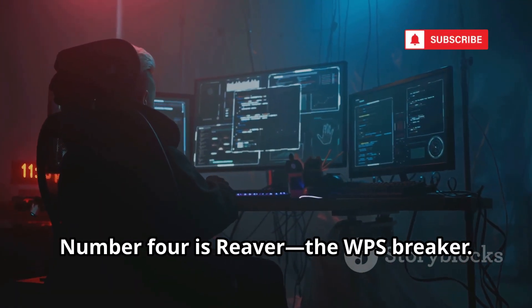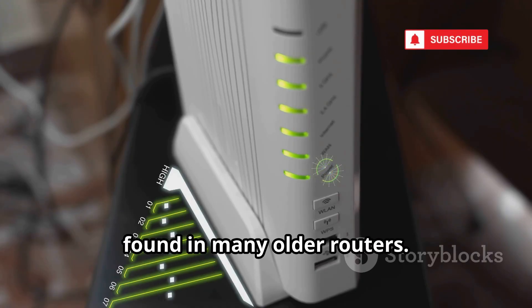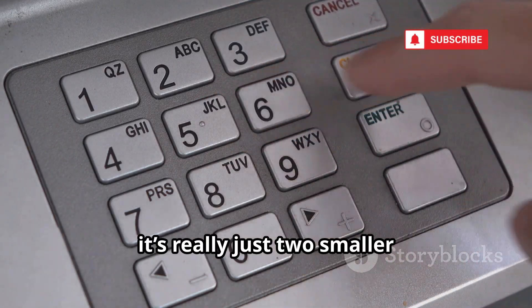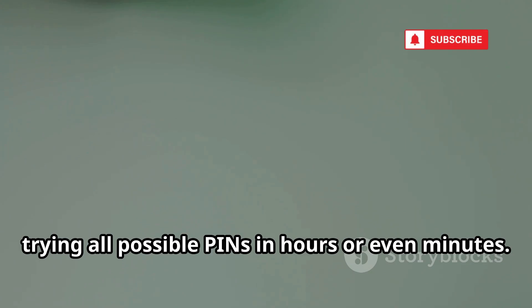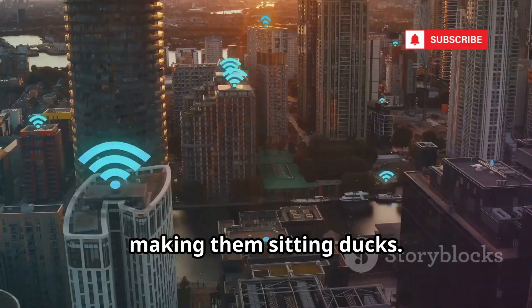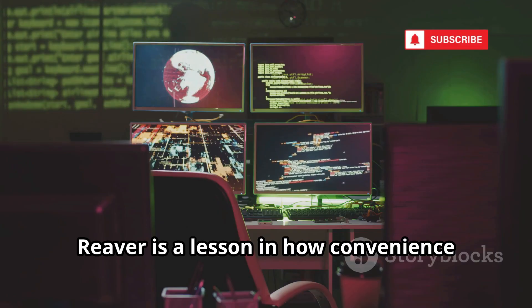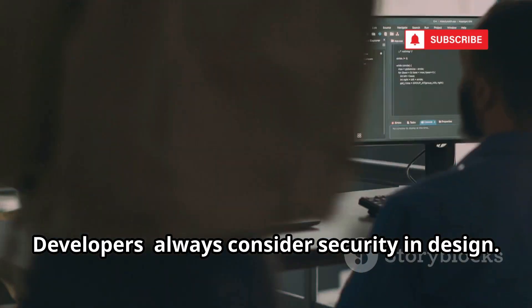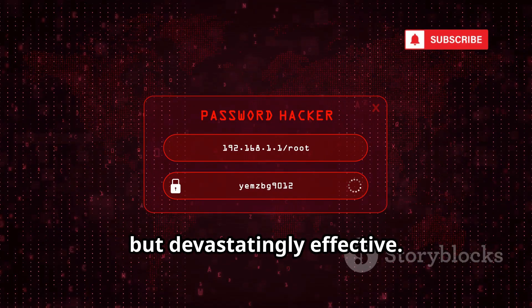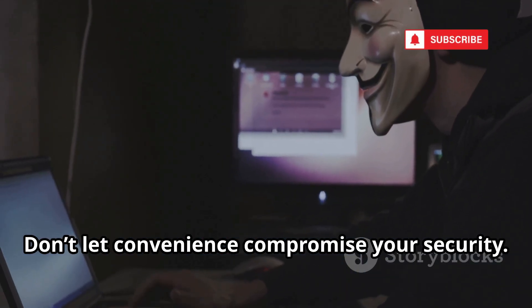Number four is Reaver, the WPS breaker. Reaver targets a huge flaw in Wi-Fi Protected Setup (WPS), found in many older routers. WPS uses an eight-digit PIN, but due to a design flaw it's really just two smaller numbers, making brute-forcing easy. Reaver automates this, trying all possible PINs in hours or even minutes. Many routers don't lock out repeated attempts, making them sitting ducks. Modern routers often fix this, but millions of vulnerable devices remain. Reaver is specialized but devastatingly effective — a wake-up call for anyone relying on WPS. Disable WPS if you don't need it.